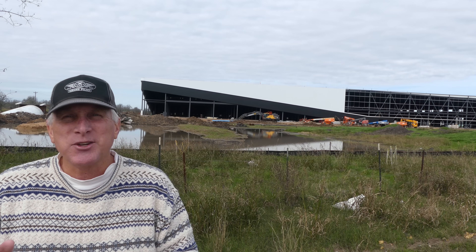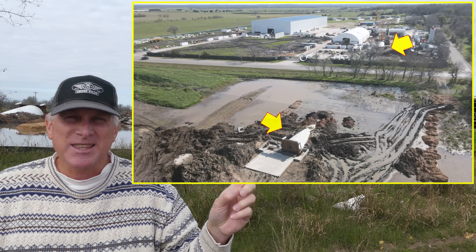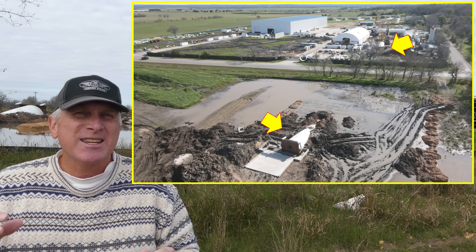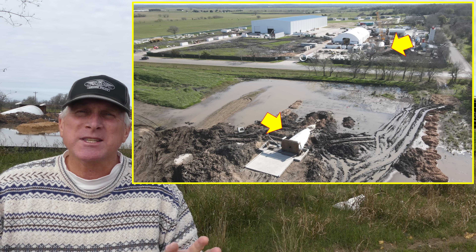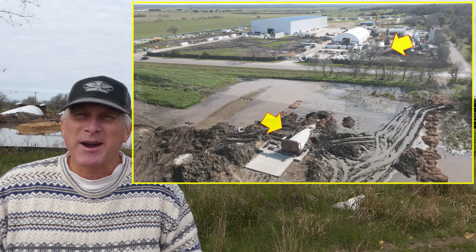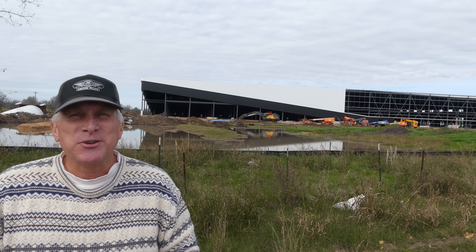Another very interesting feature of this building is a Boring Tunnel that goes underneath Walker-Watson Road, which separates the Boring Company and the SpaceX Warehouse Facility. Pretty interesting.